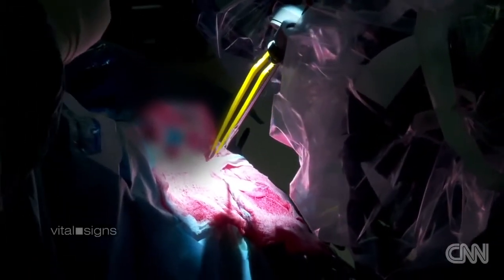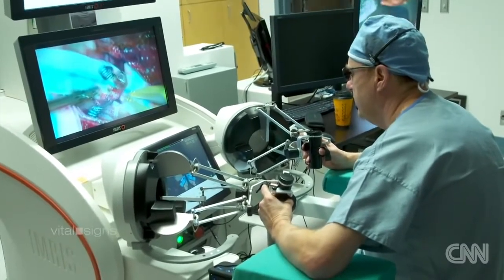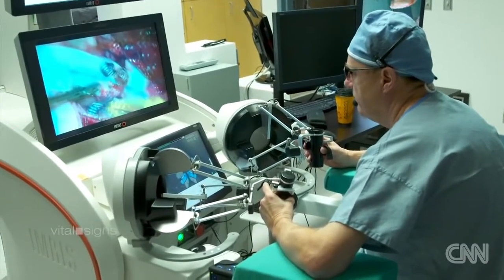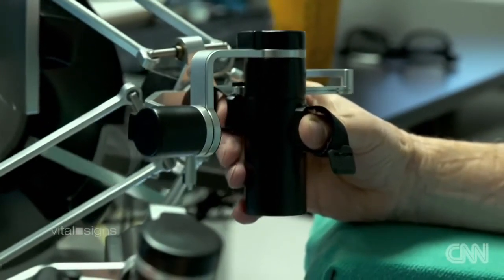One of the absolute requirements was that wherever the robot is controlled — whether outside or inside the operating room — that place has to recreate the sight, the sound, and the touch of surgery. They wanted this robot to feel.